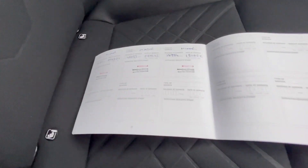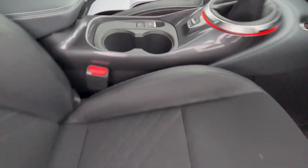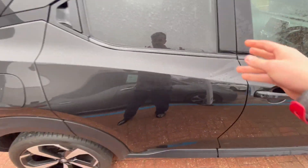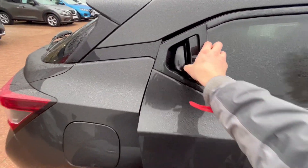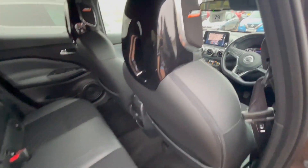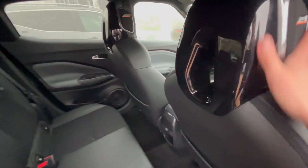The service history has all of the services done here at Aylesbury Nissan, so you know the car has been looked after really well. All the windows are electric, front and rear. The door handle is hidden up here so it's nice and sleek. Being part of the Tekna, you've got these Bose Personal Edition speakers — 10 speakers in total, all around the car and in the headrests as well.